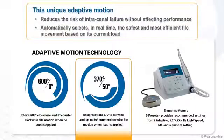This unique adaptive motion reduces the risk of intracanal failure without affecting performance, because the adaptive motor automatically selects, in real time, the safest and most efficient file movement based on its current load.